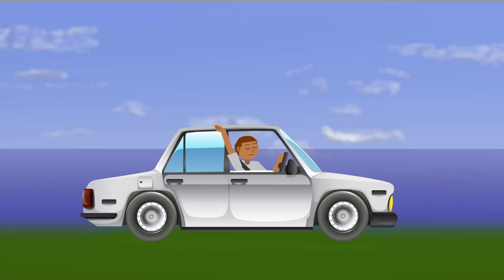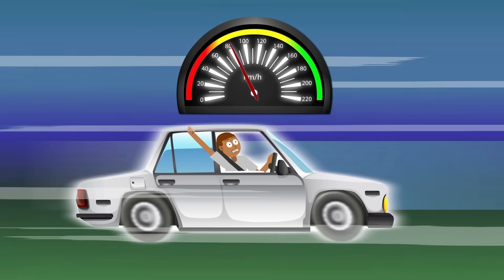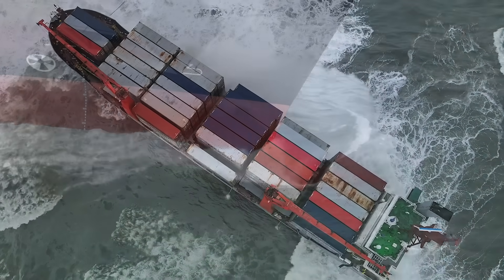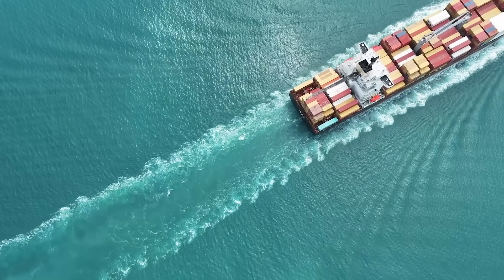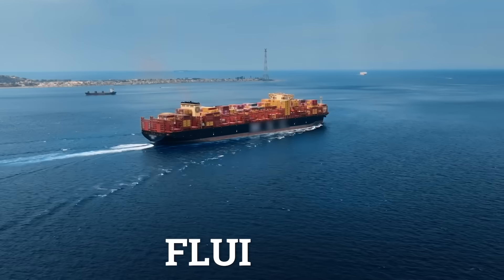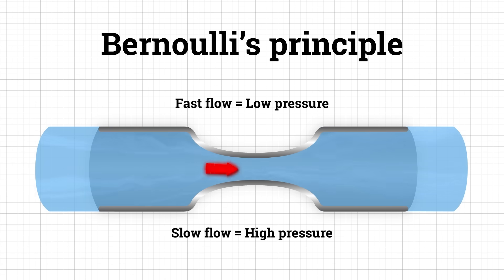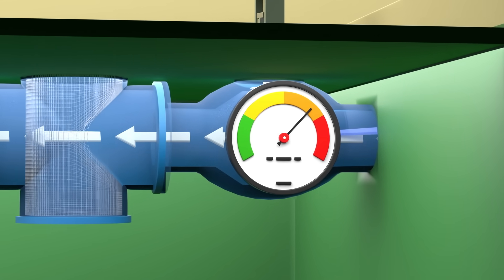Imagine sticking your hand out of a parked car — nothing. Now do the same at 80 kilometers per hour and the air slams into your palm. The faster the car goes, the harder that push becomes. The same thing happens when a ship moves through the ocean. The hull slices through the water; when it meets the opening of a sea chest, some water gets pushed inside. This is sometimes called the ram effect. Bernoulli's principle tells us that when the speed of flow increases, pressure drops — and vice versa. So as fast-moving seawater hits the opening of the sea chest and slows down, pressure increases at the inlet, helping drive water inward.